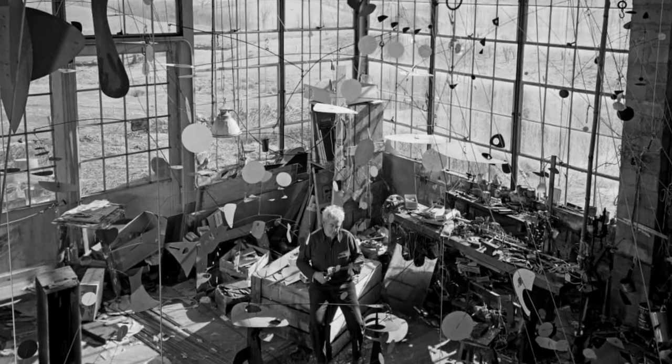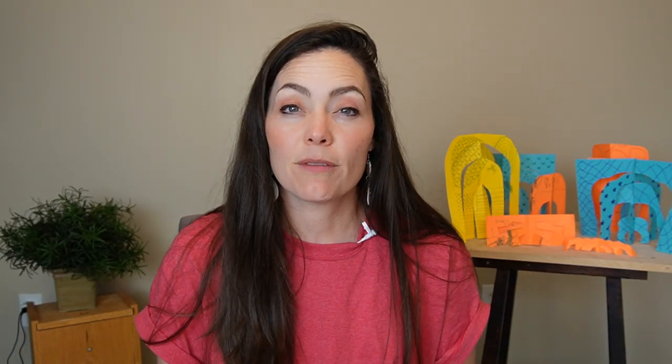Early on, Alexander Calder used abstract shapes and elements — really simplified forms in his sculptures. He loved to use wire and wood and found objects.